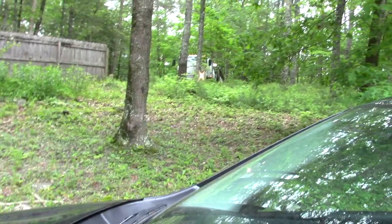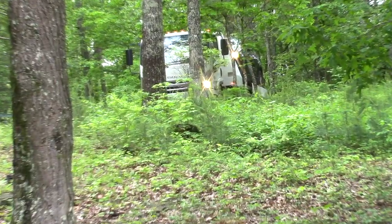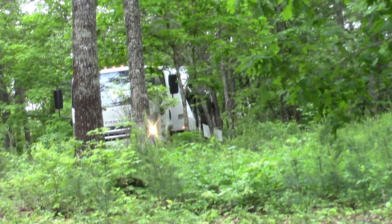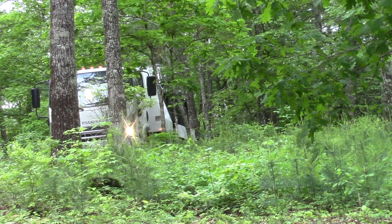Hey guys, I just wanted to show you real quick — I ordered a car from Carvana and I didn't capture everything when they delivered the car, but maybe I can get a glimpse of them coming to pick her up. I'll give you the story behind that in just a second. There she is getting loaded up, you can see it.